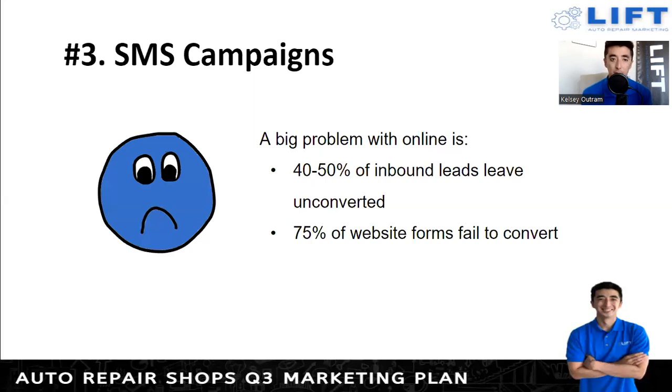In terms of SMS campaigns, a big problem is that 40 to 50 percent of inbound leads that come in leave unconverted. They fill out a form, you see it a few hours later, you call back and they don't answer or they've already found a different shop. You want a mechanism to respond right away. When someone fills out a form, immediately a text and email should go out to them — particularly a text saying 'Thank you for filling out the form, how can we help you?' That opens the dialogue, and then a team member can jump in and text or call them to take care of it much faster.